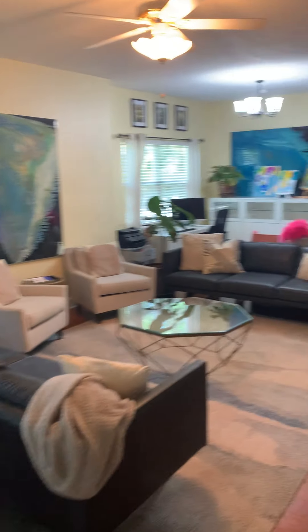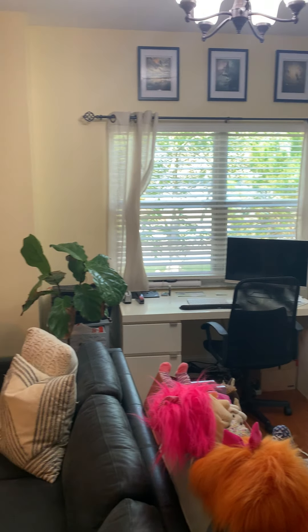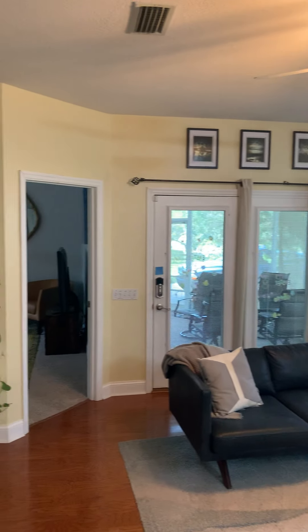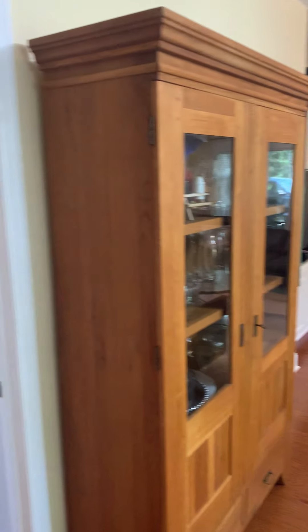Coming back out, we're in the main living area. Standing in the corner so you can really get a feel for the space — tons of windows and sliders, so there's a lot of natural light in this home. They're utilizing this area as an office, kind of separating the space with their furniture, which is clever.